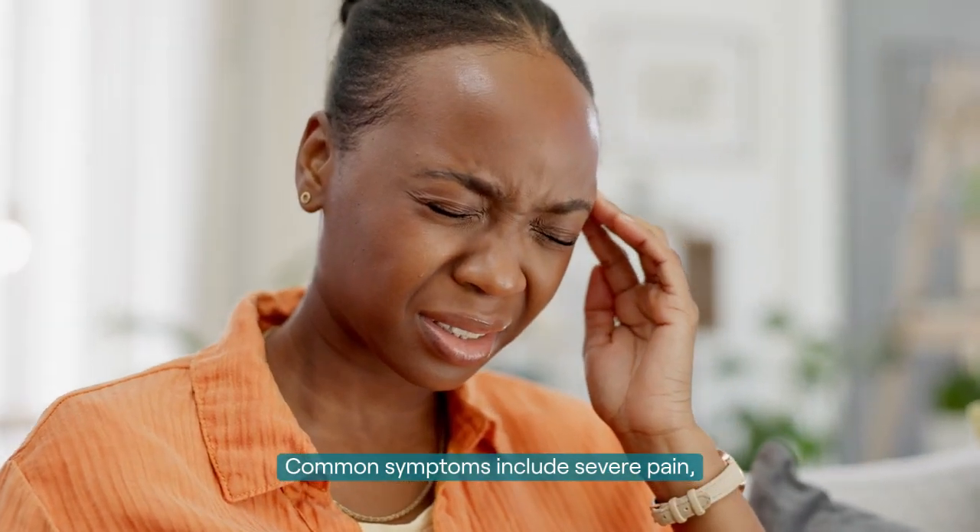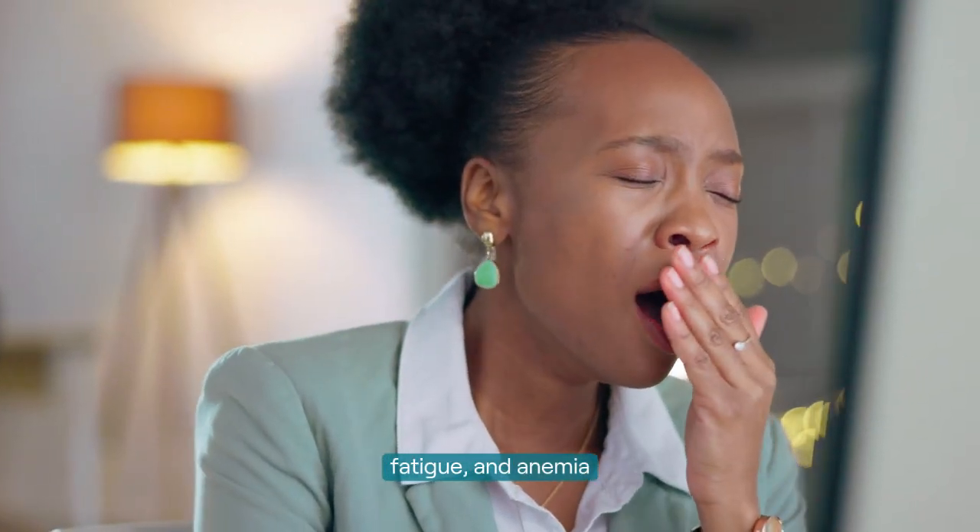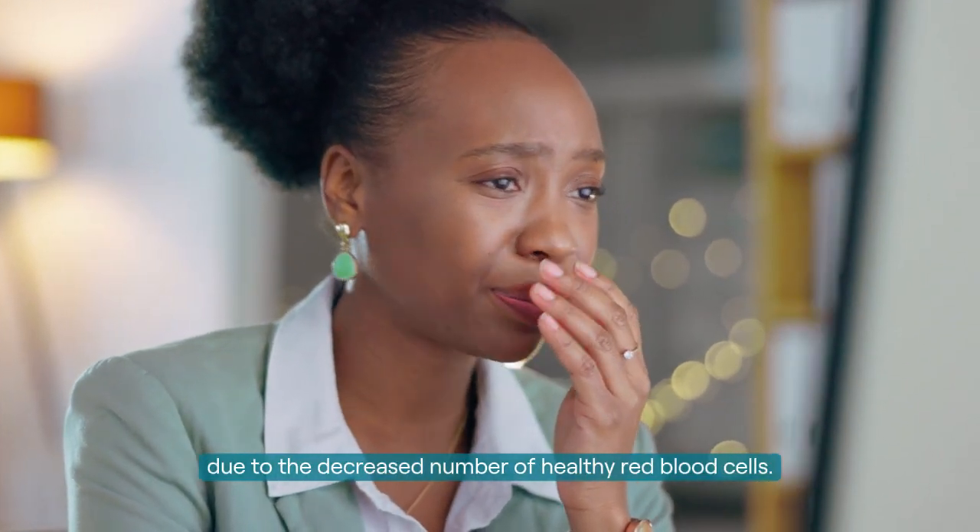Common symptoms include severe pain, fatigue, and anemia due to the decreased number of healthy red blood cells.